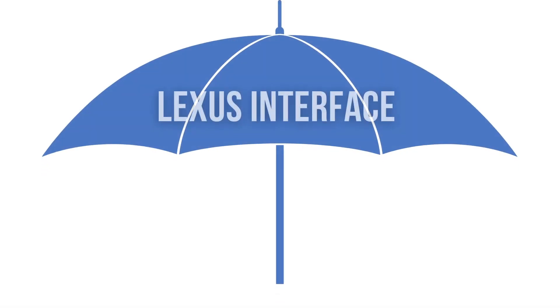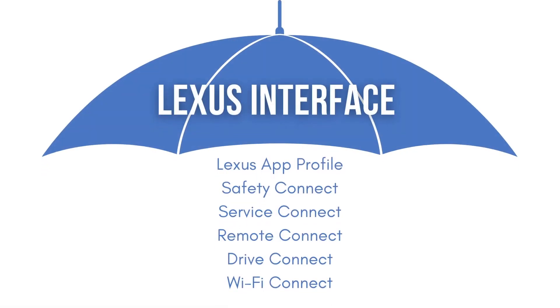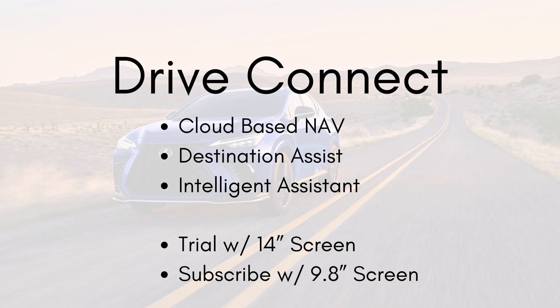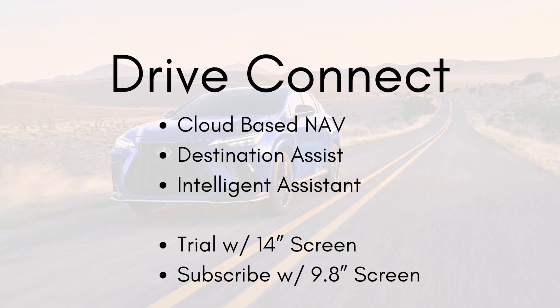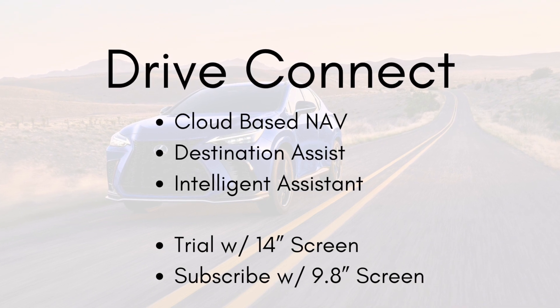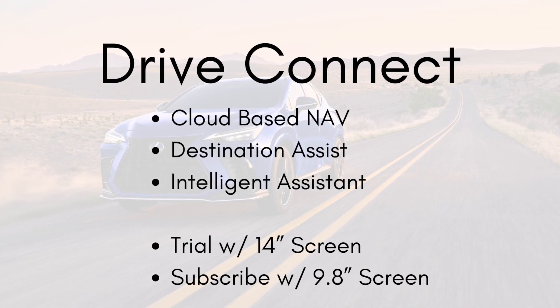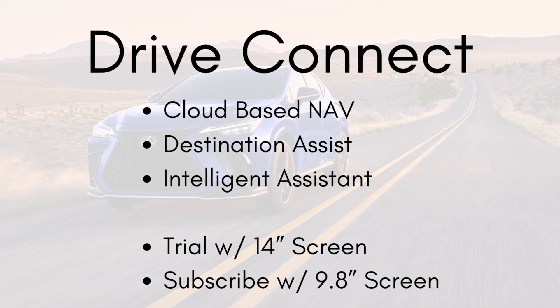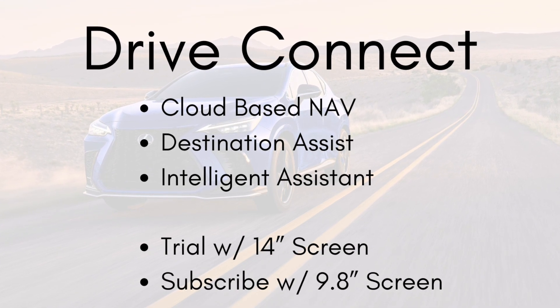Lexus Interface is our new umbrella for all of the connected technologies features. The other primary features are still Safety Connect, Service Connect, and we've now changed the name from Lexus Inform Remote to Remote Connect. The newest item is Drive Connect, which will include the cloud-based navigation system, Destination Assist, and the Intelligent Assistant.